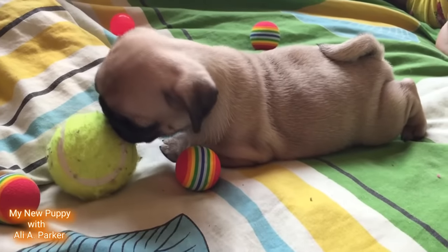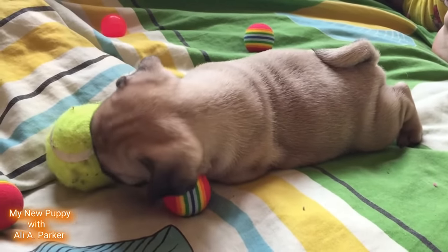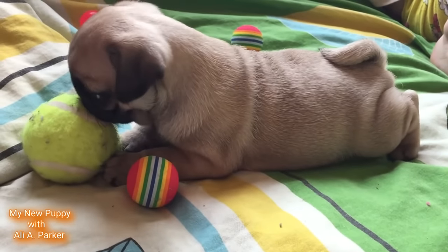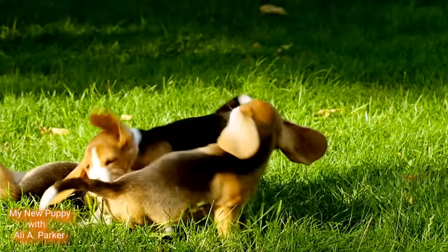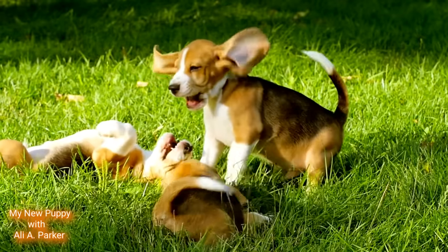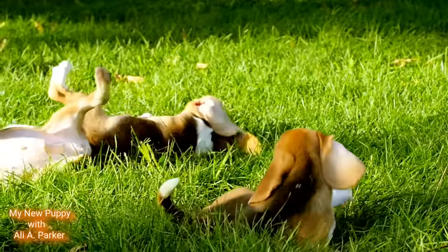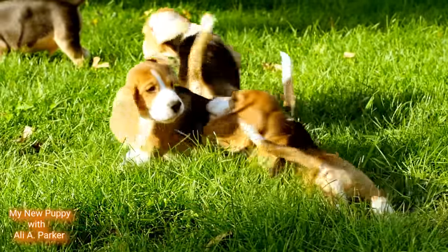It's also important to consider the puppy's temperament. Do you want a high energy pup or a more relaxed dog? Find a puppy that matches your lifestyle and personality. Additionally, keep in mind the breed's characteristics — different breeds have different traits such as size, energy level, and grooming needs. Make sure you understand these characteristics and choose the puppy that will fit into your life.